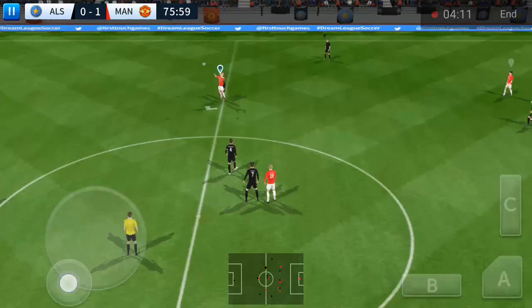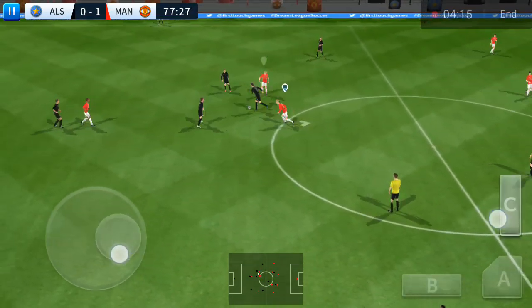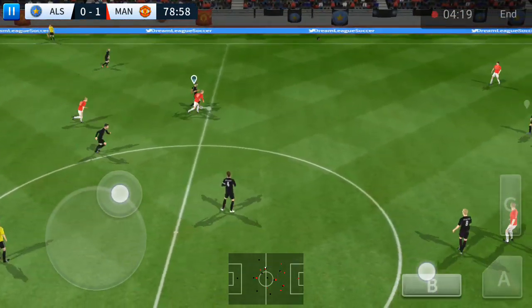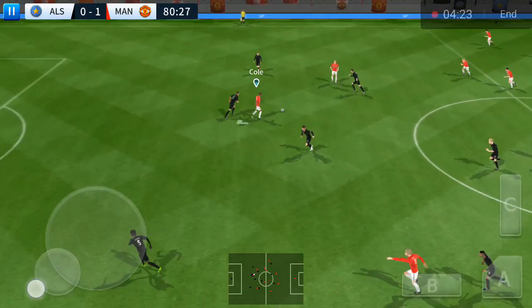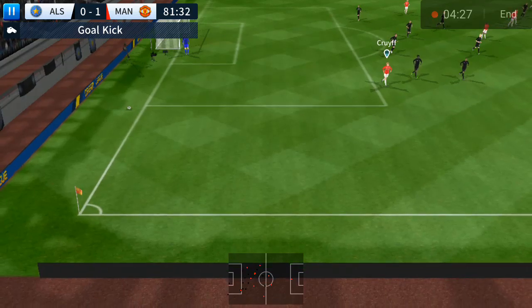Keeper sends it long. Good interception. This player is taking on the opposition. He loves to run with the ball. Passed well. And that's out for a goal kick.